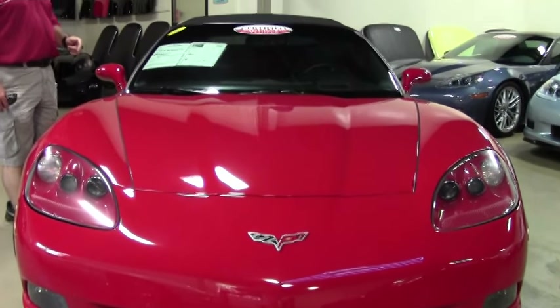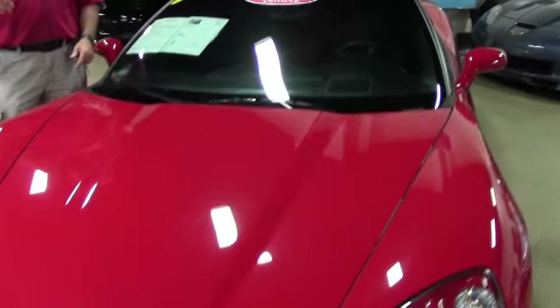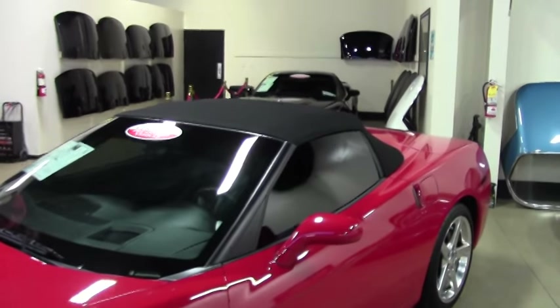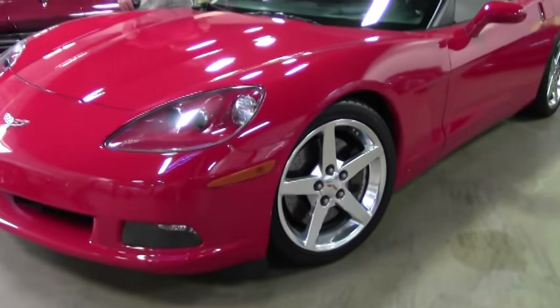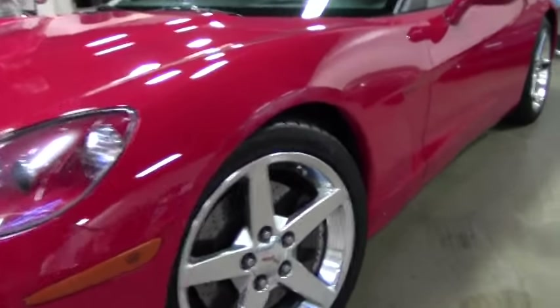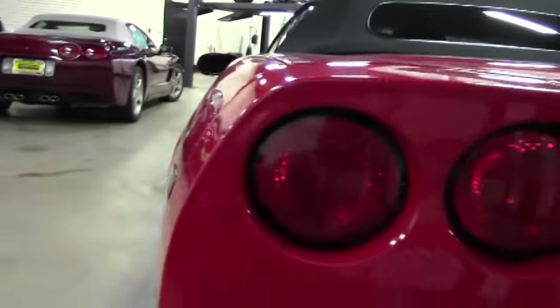We've got Z51, 6-speed manual, 405 horsepower LS2, and it's got a Vera Ram cold air intake on the car, which helps with a little bit of extra horsepower. Heads-up display, power top, Bose audio, dual power heated seats, memory, tilt telescopic, OnStar, polished wheels — just a great list of features on this car.